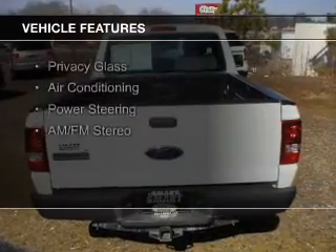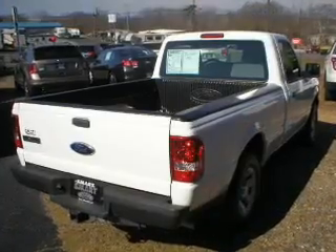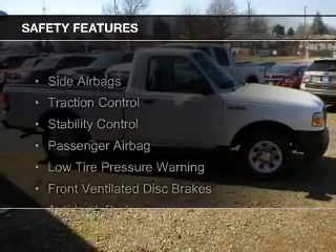The features include privacy glass, air conditioning, power steering, and AM-FM stereo. Safety was made a priority with these features.